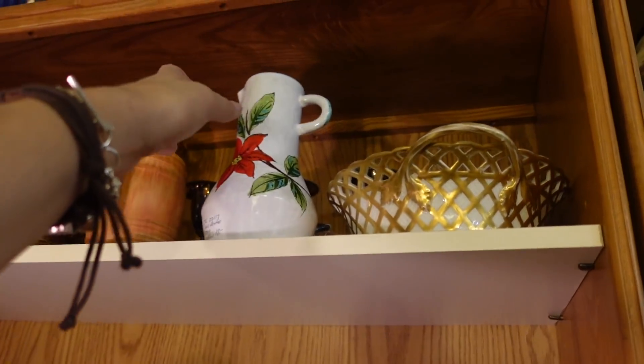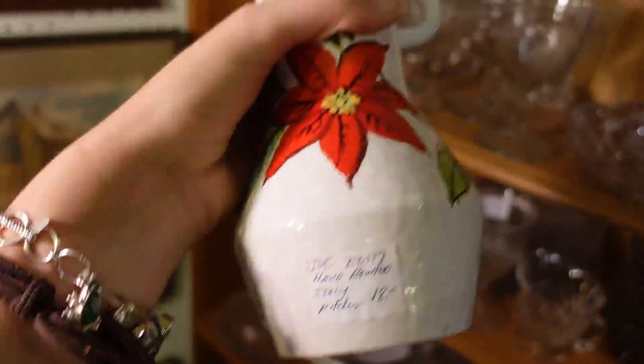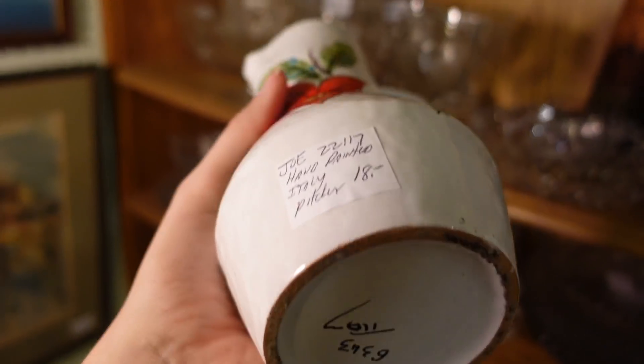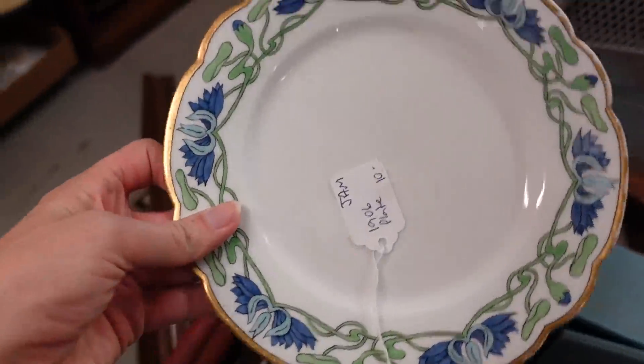That looks like an Italian piece — poinsettias, not much on that one, $18. I feel like that's a nice piece for Christmas so I might grab it. I kind of like the pattern on that plate.